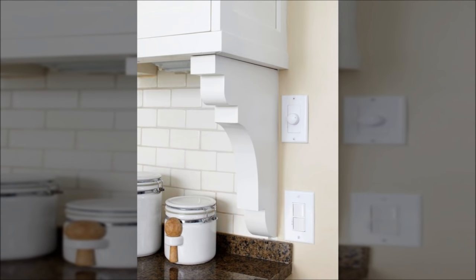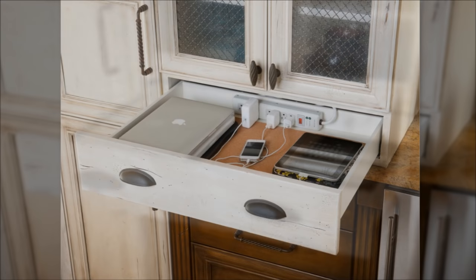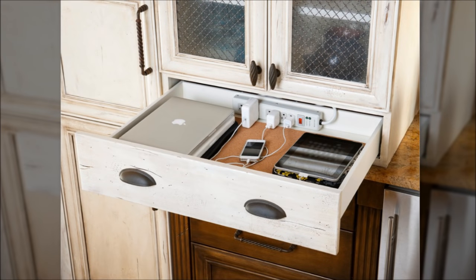14. Transition your backsplash into the wall seamlessly with a shelf bracket. 15. Keep your charging station in a kitchen or nightstand drawer, just by drilling some holes. Many nightstands have open drawers in the back too, so you can keep your gadgets out of sight and out of mind.